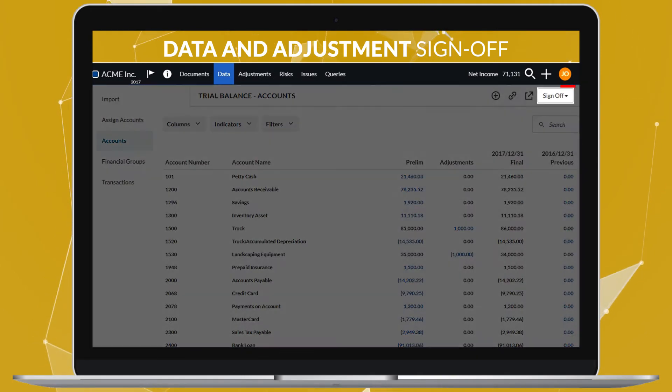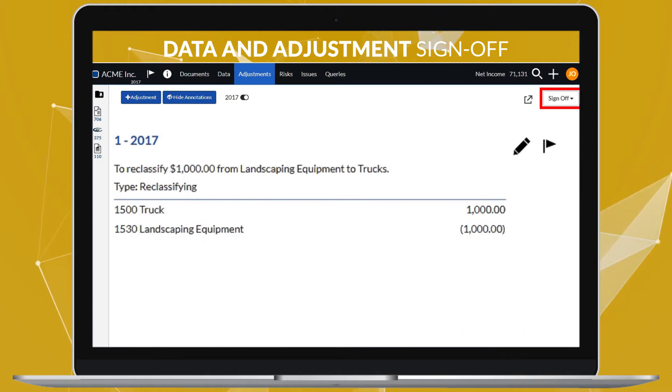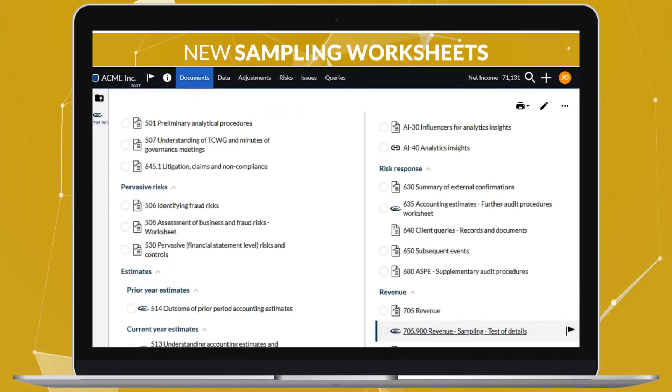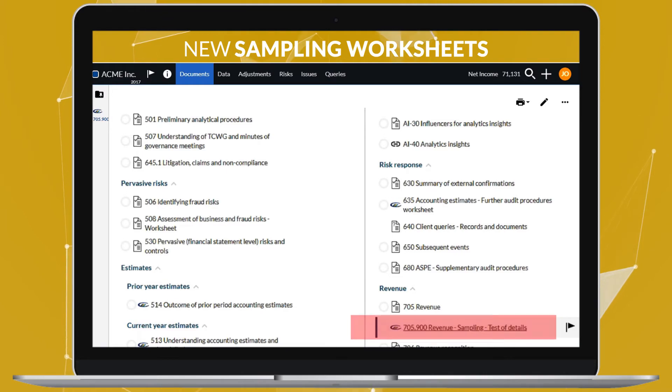With this release, you can sign off directly on your trial balance and adjustments. This release also includes sampling worksheets to help you perform monetary unit sampling.